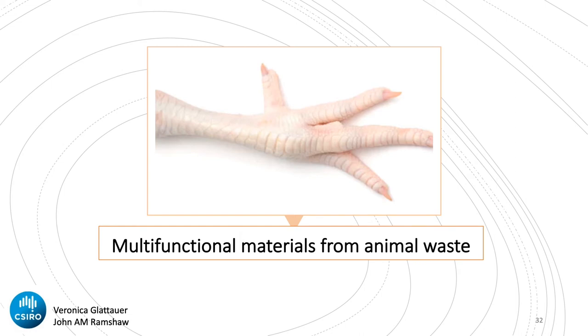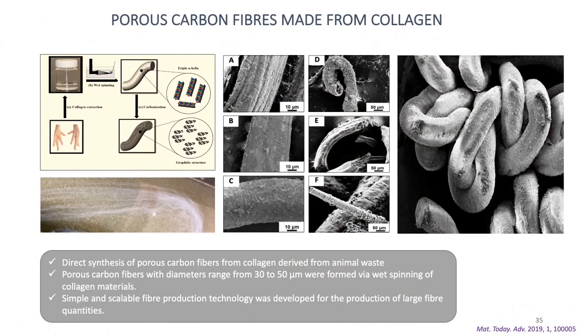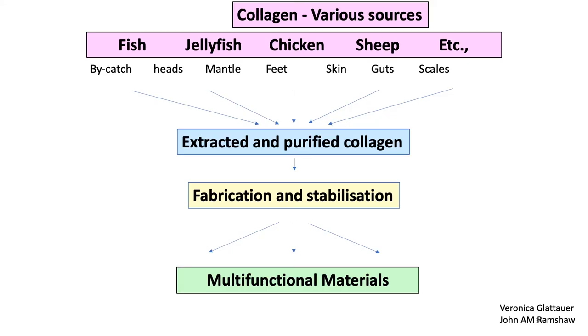I would like to highlight another exciting research that we do in collaboration with CSIRO. We are working on developing multifunctional value-added materials from animal byproducts and waste streams. We have successfully established sustainable and environment-friendly methods to extract collagen from chicken feed to develop porous carbon fibers. Those carbon materials have a really good surface area. Without doing any activation steps, without using any porogens or anything, we can directly make porous carbon fibers. We are now working on creating value from a number of collagen sources, including waste from marine activities and fish farming.